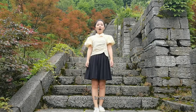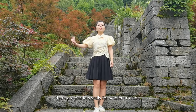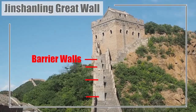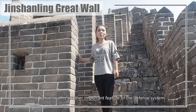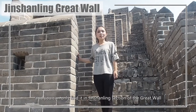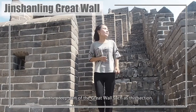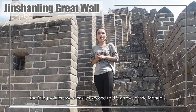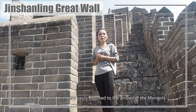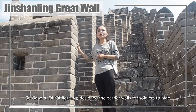In the Jinshanling Great Wall, in steep sections, there are barrier walls for soldiers to hide. The barrier wall is another important feature of the defense system and can only be found in the Jinshanling section. In the steep parts of the Great Wall, the main soldiers are easily exposed to the arrows of the Mongols, so General Qi designed burial walls for the soldiers to hide.